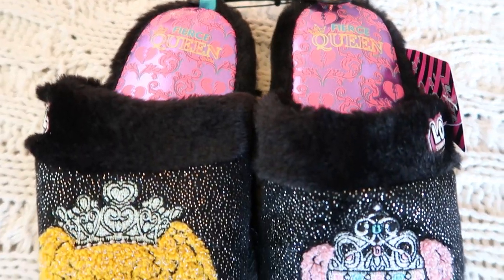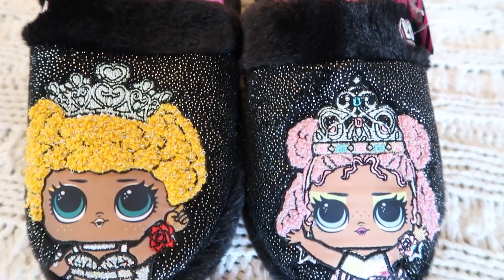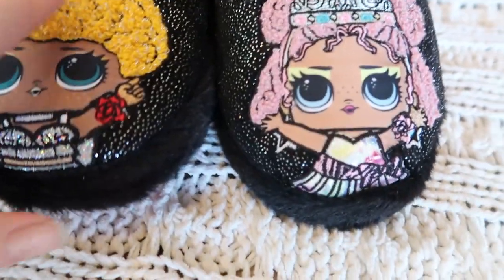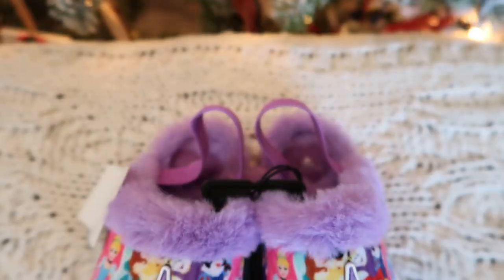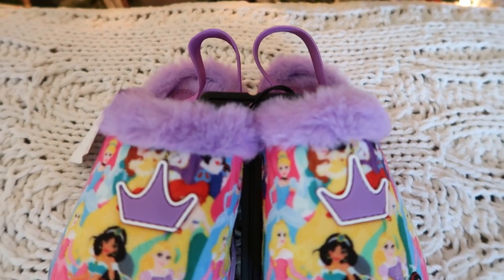I also like to get my kids some slippers. I just bought our two-year-old new slippers a month or two ago because her feet were cold — I can only find one currently, but that's life with a two-year-old. I also got our two older daughters new slippers since theirs are totally worn out. I got an LOL Doll set for our seven-year-old and a Disney Princess set for our five-year-old.